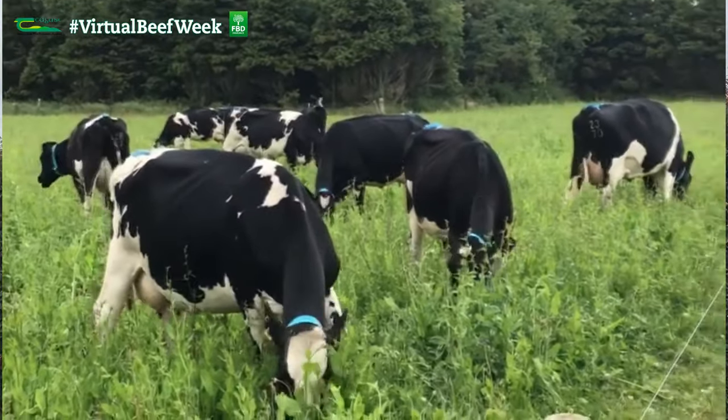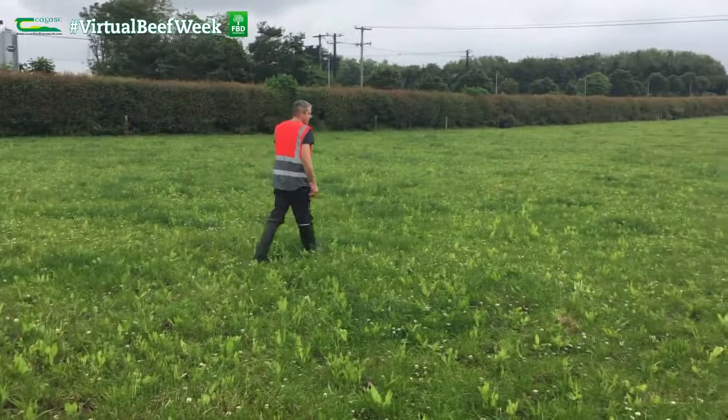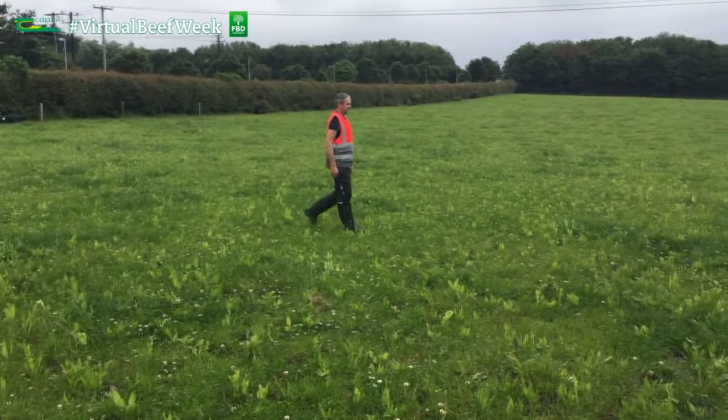Fifthly, how persistent are the multi-species swards under grazing conditions? We hope to run this over a number of years and will be monitoring changes to botanical composition as this goes ahead. Finally, a particular concern of mine was establishment and potential weed infestation. So far that doesn't appear to have been a problem - we had three sowing dates in 2019 and in general the swards seem to be pretty clean of weeds, with the multi-species swards appearing to dominate over the volunteer weeds coming in.